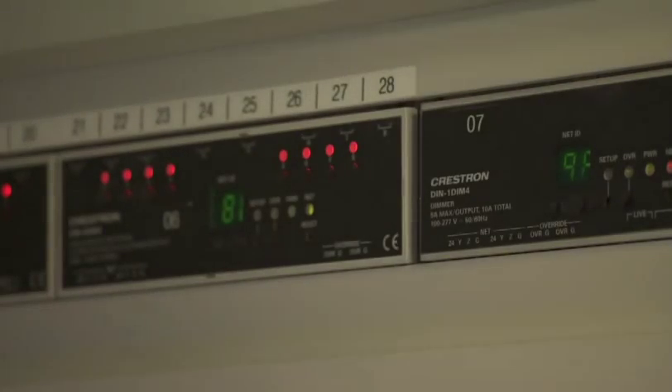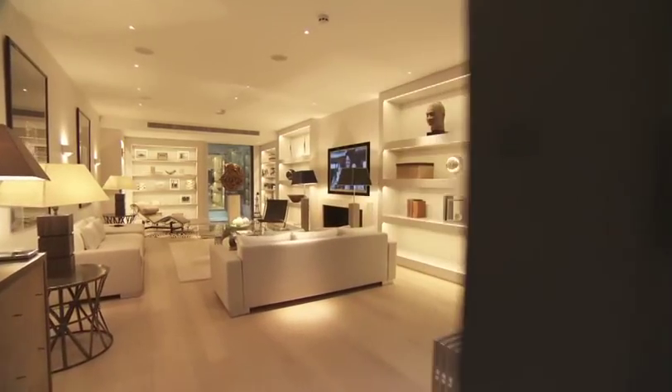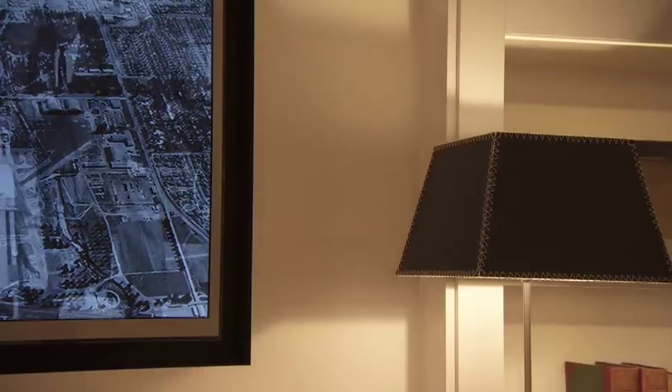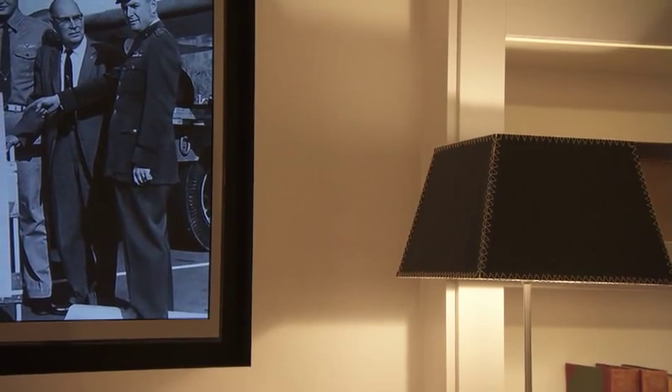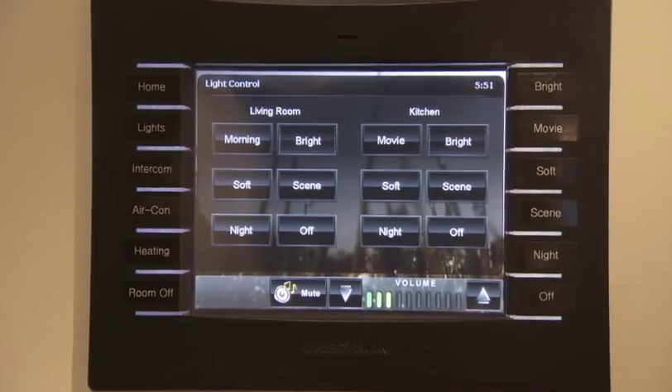The Crestron lighting control system with 140 circuits enables multi-controlled lighting modes in every room. The giant LG plasma screen is flanked by invisible stealth speakers which provide impeccable sound quality. The entire home can be operated through Crestron in-wall touch panels and wireless touch screens.